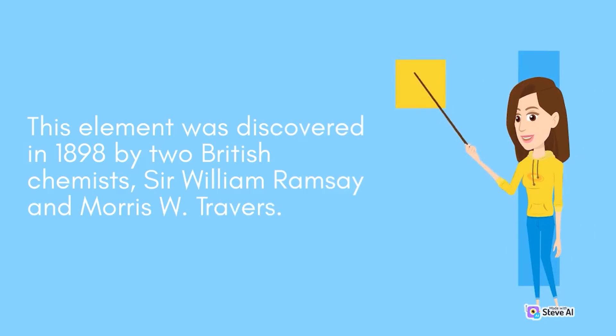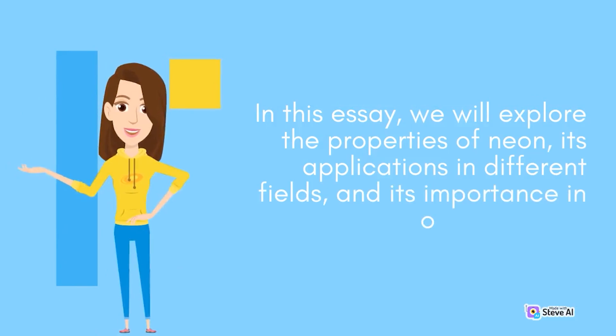This element was discovered in 1898 by two British chemists, Sir William Ramsey and Morris W. Travers. In this essay, we will explore the properties of Neon, its applications in different fields, and its importance in our daily lives.